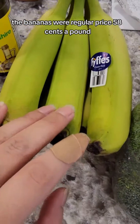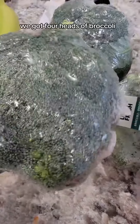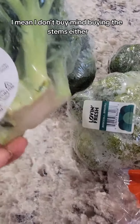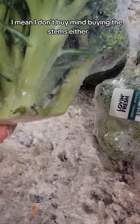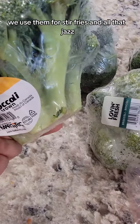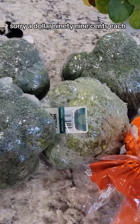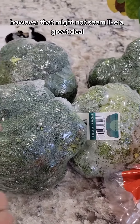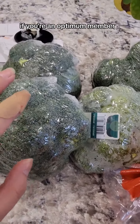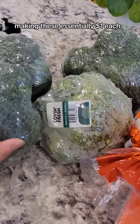The bananas were regular price $0.58 a pound. Awesome deal on broccoli today — we got four heads of broccoli. They had a promotion; they're $1.99 each for just the crowns. The stems we always eat — we use them for stir fries and all that jazz. Now $1.99 each might not seem like a great deal, but if you're an Optimum member you also get 4,000 points back, making these essentially a dollar each, which is awesome.